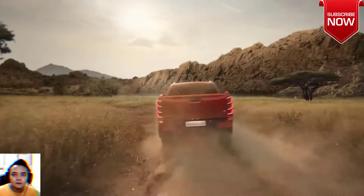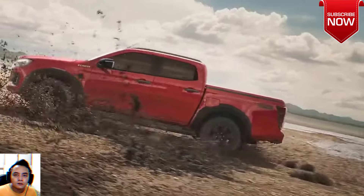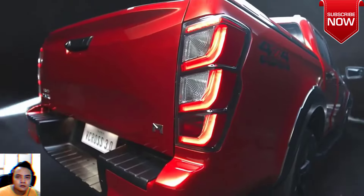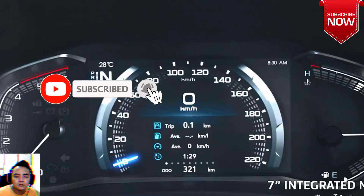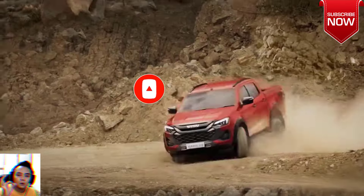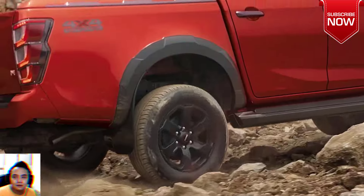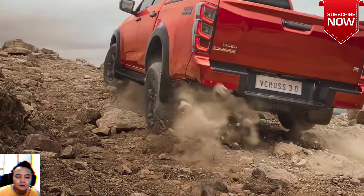The 2024 Isuzu D-MAX debuts in Thailand with fresh styling and tech upgrades. The third generation of Isuzu's midsize pickup has received a facelift four years after its debut. Isuzu introduced the facelifted D-MAX in Thailand, featuring a redesigned exterior, more technology inside the cabin, a new rough terrain mode, and safety improvements. The automaker also confirmed plans for a battery electric pickup set to be produced in Thailand initially for the European market.